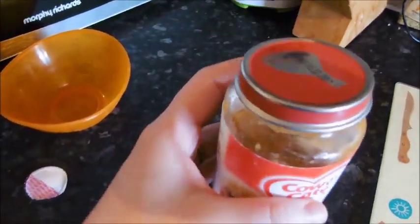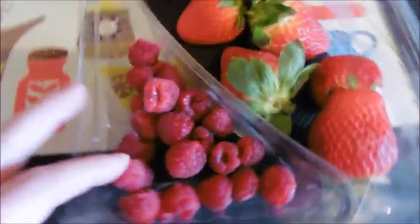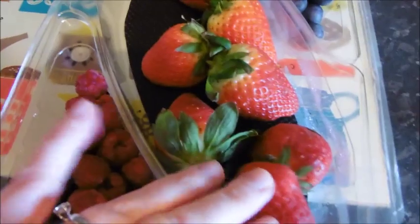For lunch on Tuesday he's having the rest of the scrummy spaghetti bolognese leftover from yesterday. I'm going to mash him up some raspberries and strawberries for dessert.